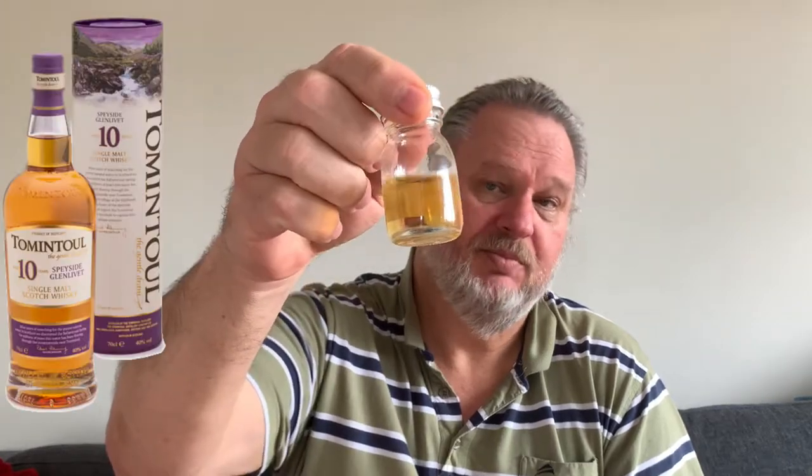For this series we will be looking at three whiskies from Tomintoul distillery: the first is the 10 year old bottled at 40% ABV, the second will be the 16 year old also at 40% ABV, and the last will be the 21 year old also at 40% ABV. So for this episode we are looking at the Tomintoul 10 year old. I've had a previous Tomintoul 12 year old and I'll put that link in the description too.